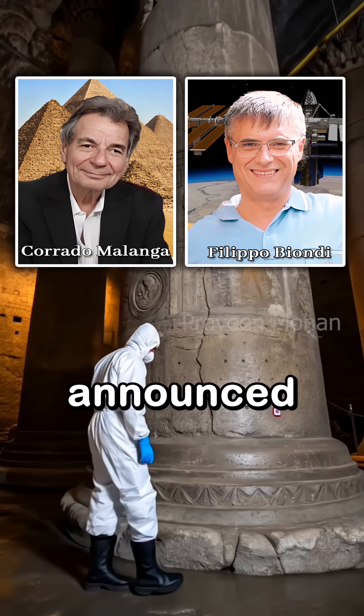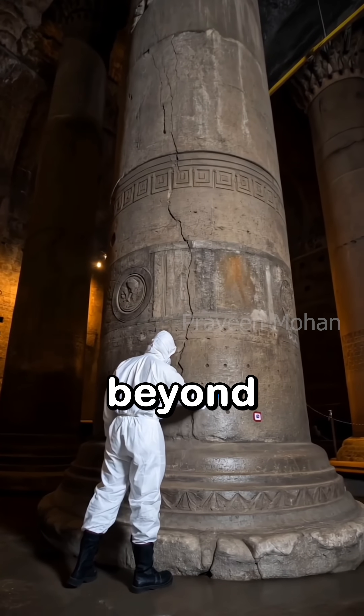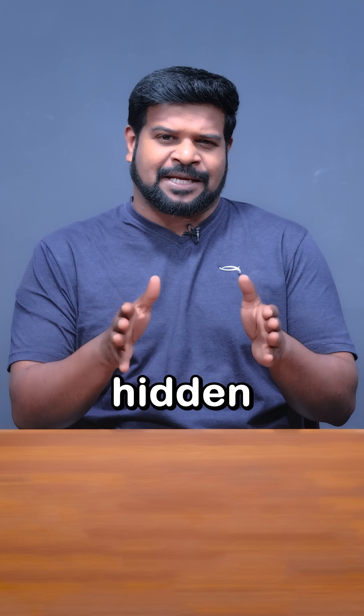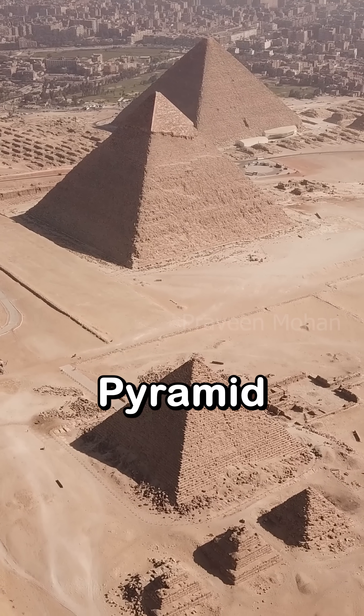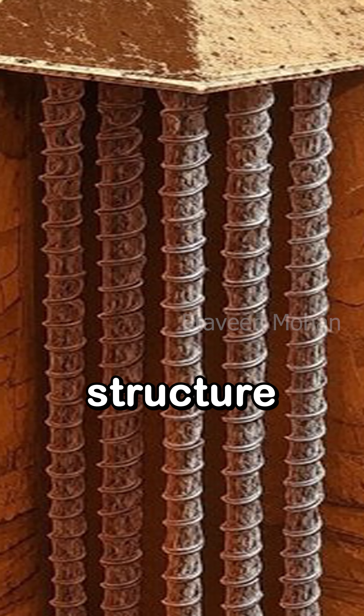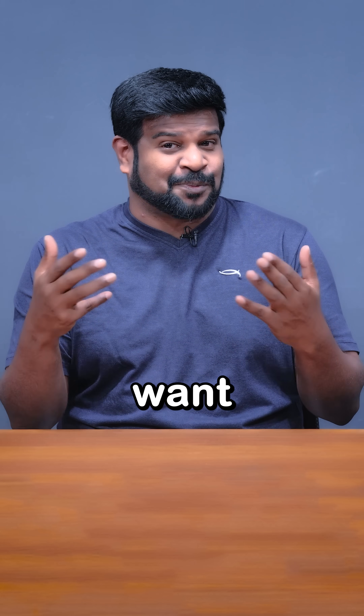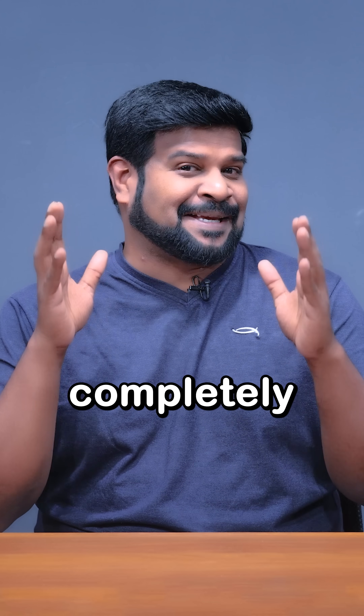Just 2 weeks ago, researchers announced something that is beyond belief. There is a vast underground city hidden underneath the pyramid of Khafre in Egypt. But this structure is so large and so deep, even people like me who want to believe this are completely shocked.